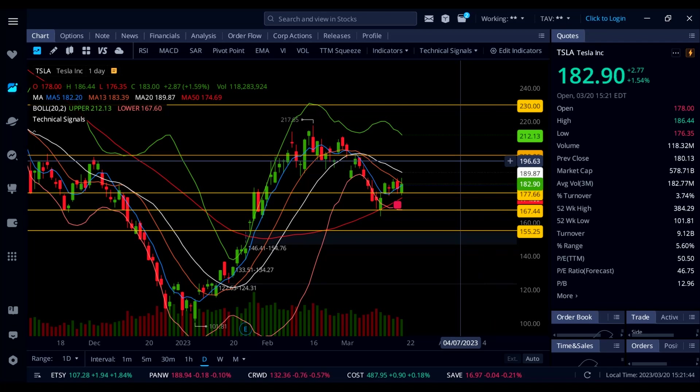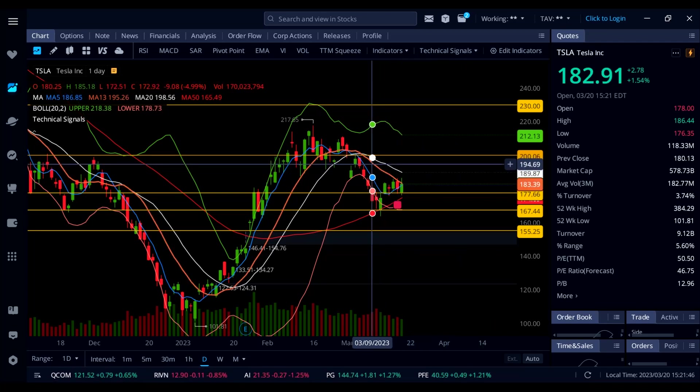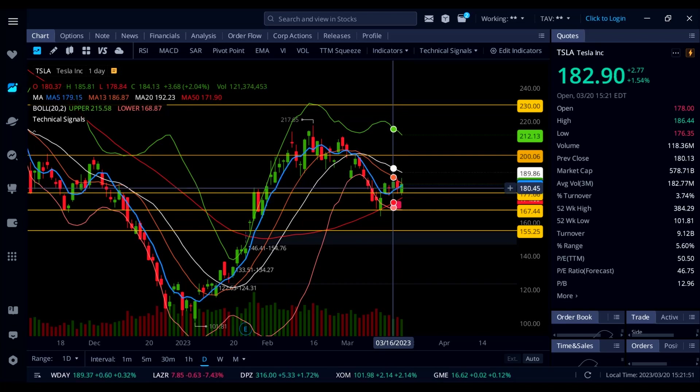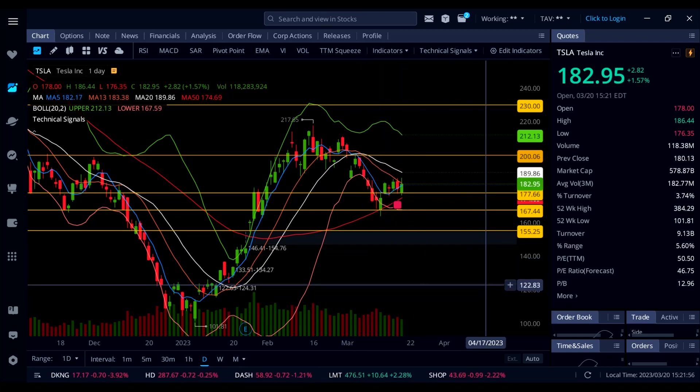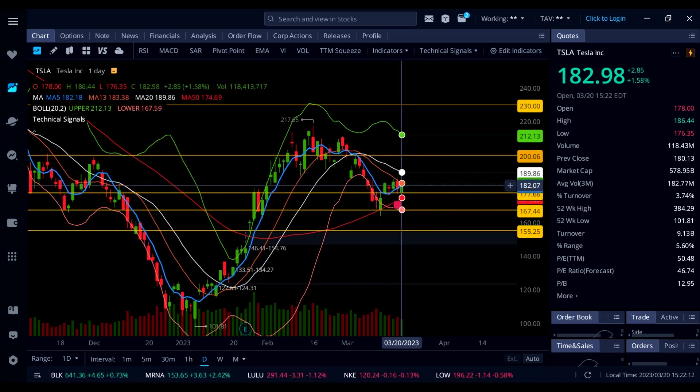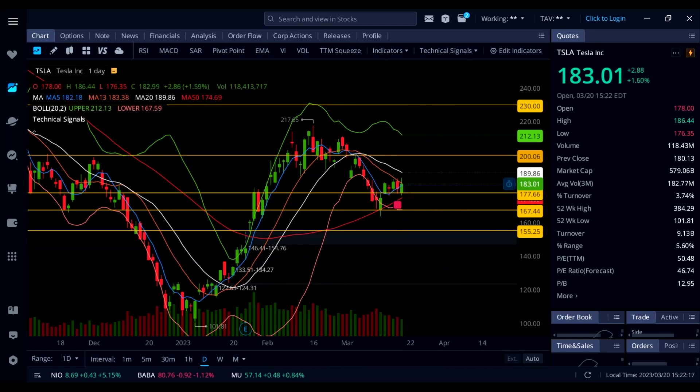We saw a rejection off the negatively sloping 13 SMA and now it's trading below that level, just above 182, holding the blue line 5 SMA as support. If you want to get setups like this — live trading three days a week and all my swing trade ideas — check out the Patreon, link in the description. I'm still holding some runners on Tesla.